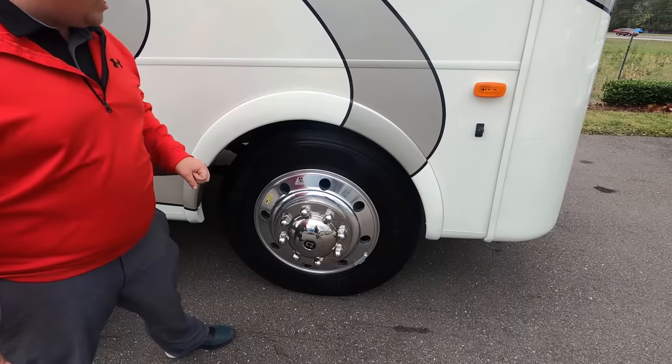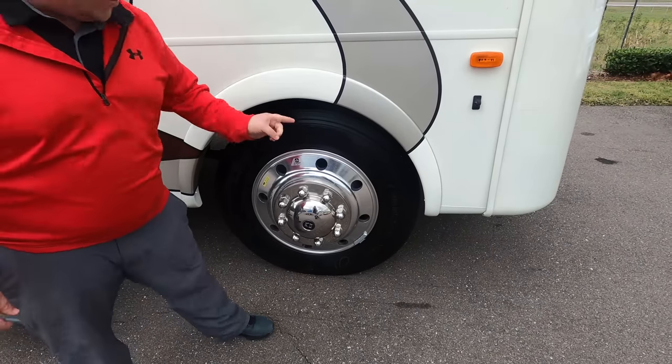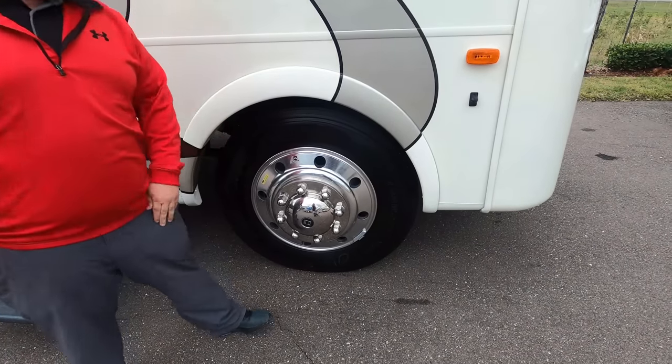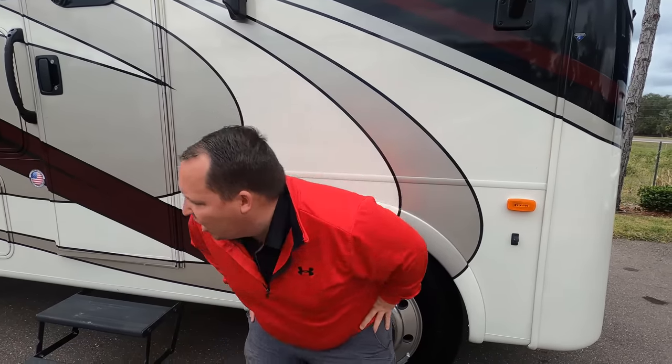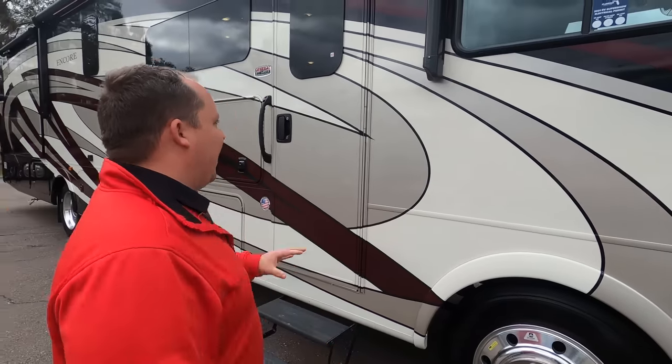These are Michelin tires — 275-80R 22.5 width — with Alcoa rims. Because this is a 2021, it does have the new 7.3 liter Godzilla engine with 350 horsepower and 468 foot-pounds of torque. Very nice.